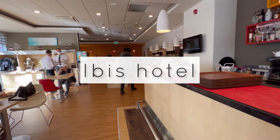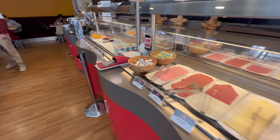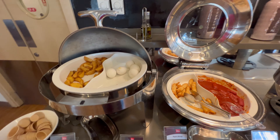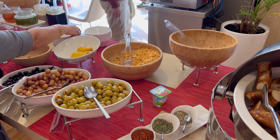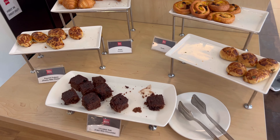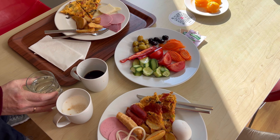The next morning we went a bit cheaper and had breakfast at our Ibis hotel. It was 130 Turkish lira for two people — canteen style. They have cheese, ham, yogurt, butter, all kinds of jam, omelettes, sausages, eggs, potatoes, fruit, and vegetables. Here is what we got.